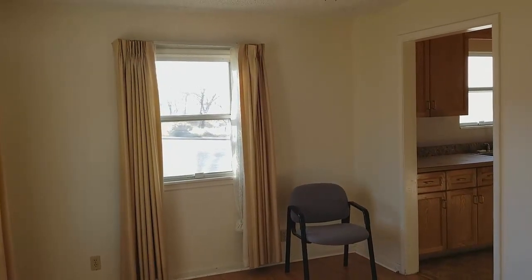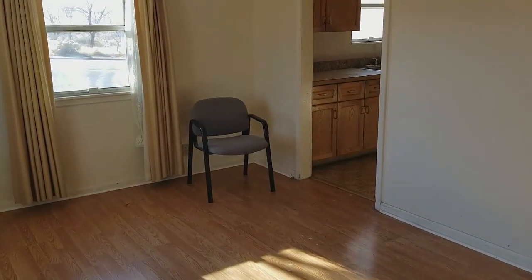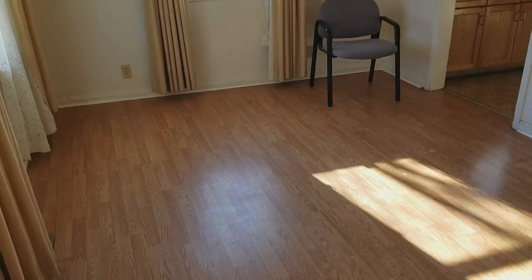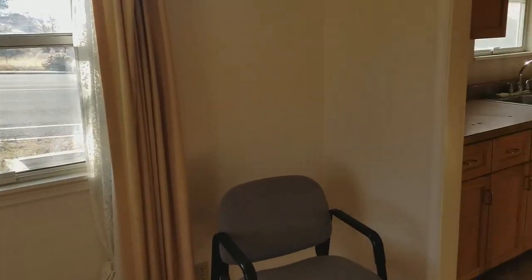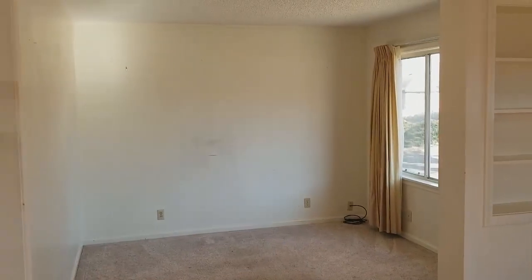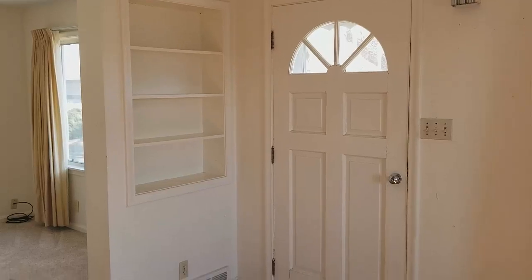As we come into the home, you enter what could be a living room or a dining area. Previous occupants and the current owner have used this as a place for a nice dining table. There's some nice natural light coming in. Back to the right of the foyer is a little living room TV area, and there are some shelves right there as you come in.